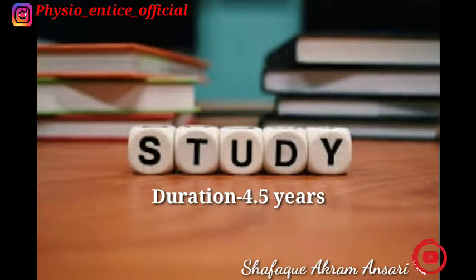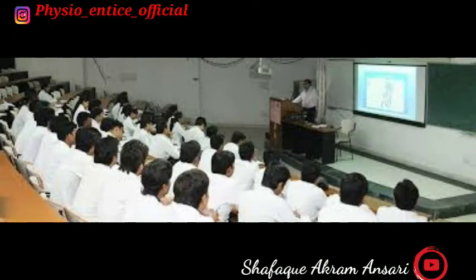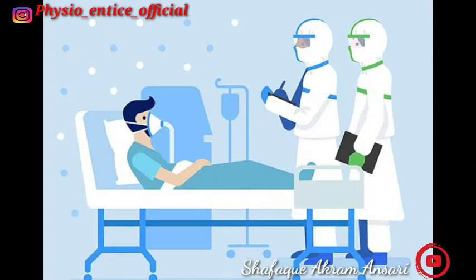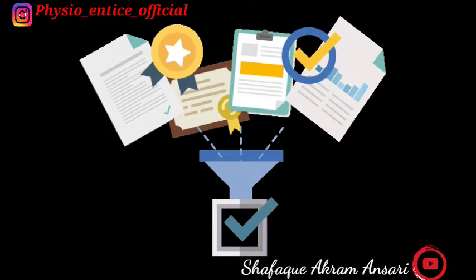The course duration of Bachelor of Physiotherapy is four and a half years, comprising four academic years and six months of compulsory rotatory internship. The minimum eligibility criteria for getting admission in physiotherapy is to pass with a total of 60 percent marks in 10+2.